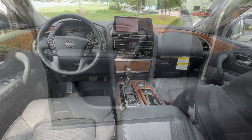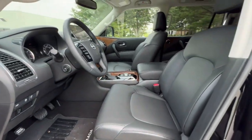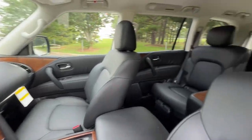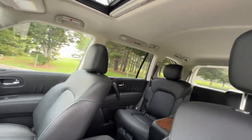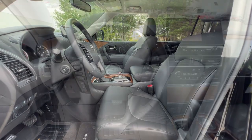Get the full-size SUV that's as capable as it is comfortable. This Armada does it all in style. See for yourself when you take it out for a test drive. Our professional staff looks forward to giving you excellent service. Thank you.